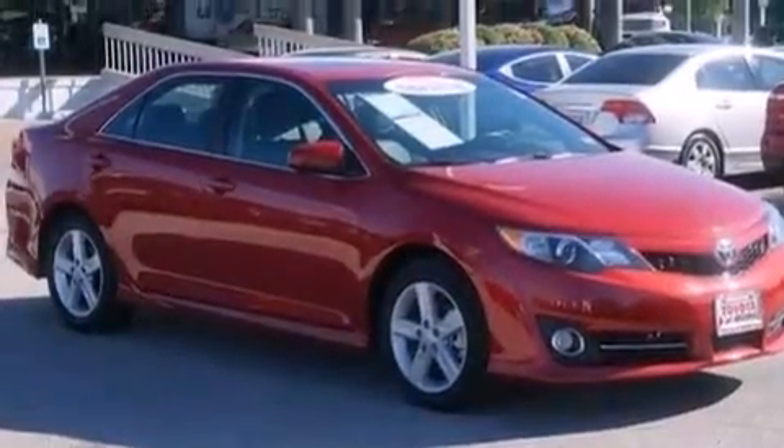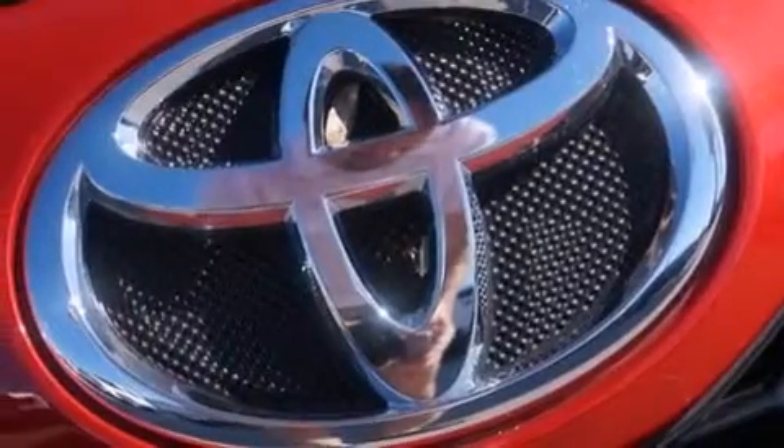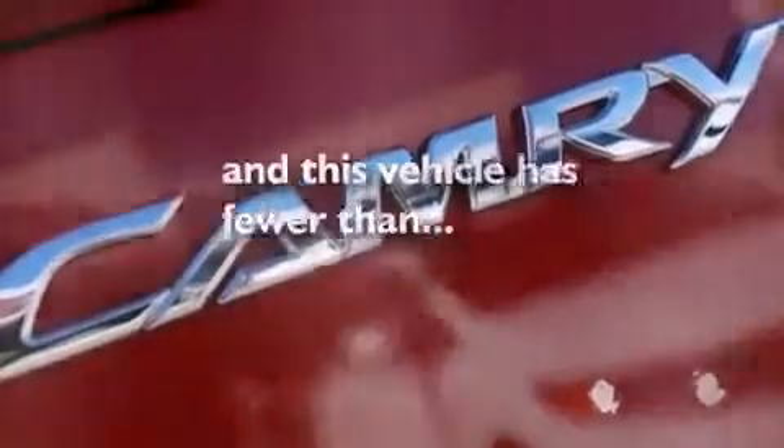The following features are also included: a low-tire pressure indicator, air conditioning, cruise control, a six-speaker audio system, leather seats, a passenger side vanity mirror, front side impact airbags, latch-ready child seat anchors, a split folding rear seat, and this vehicle has fewer than 6,000 miles on the odometer.